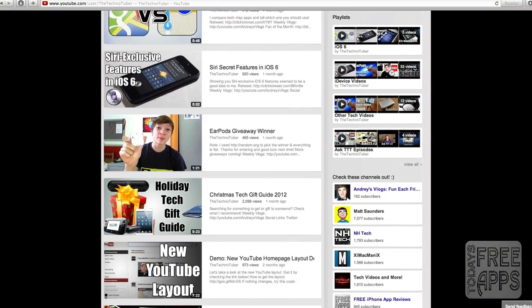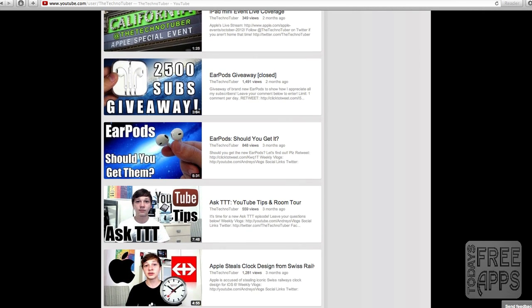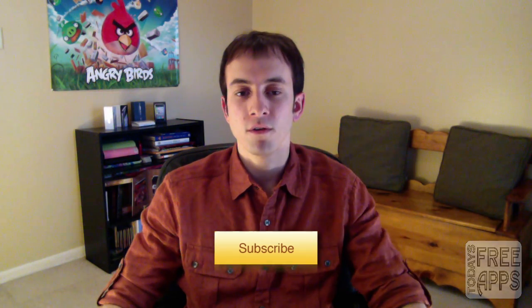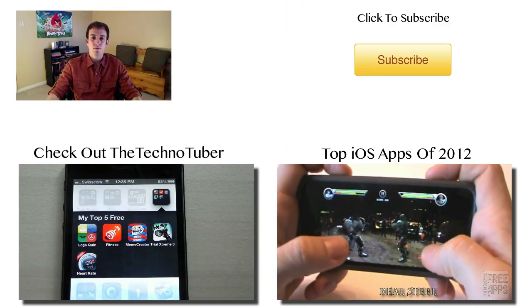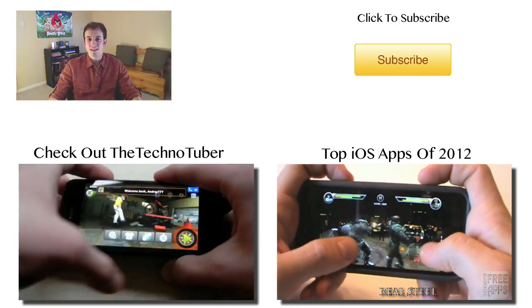Jonathan thanks Andre for helping with the video. If you haven't subscribed to The Techno Tuber, you're missing out — he covers very high quality tech videos and all the latest Apple news. Go check him out, give him some likes, subscribe, and tell him that Jonathan from Today's Free App sent you. If you want to subscribe to Jonathan's channel, click here — he posts at least one video a week. Thanks for watching, and I'll see you next time.